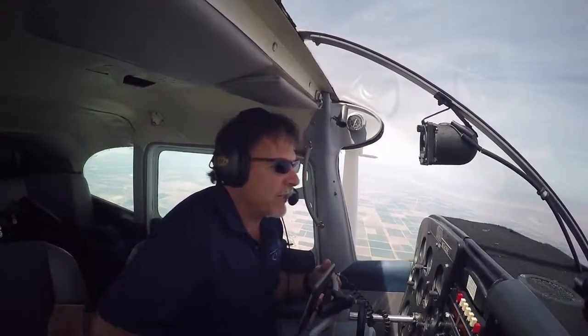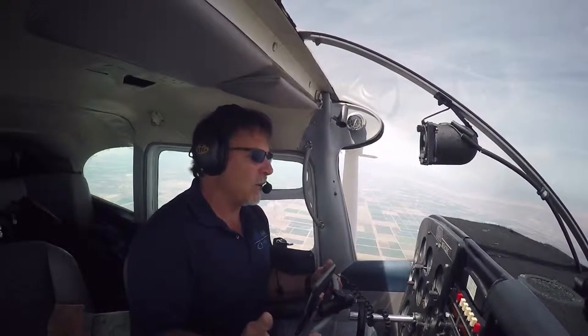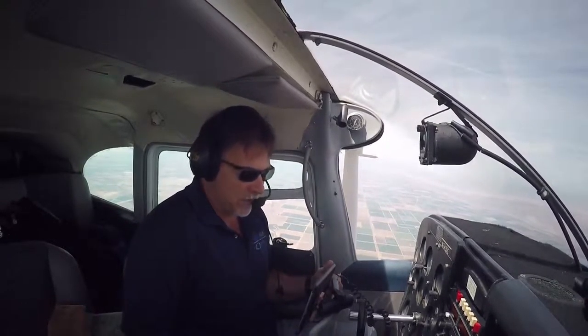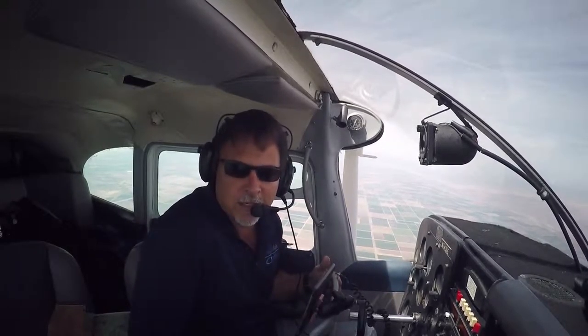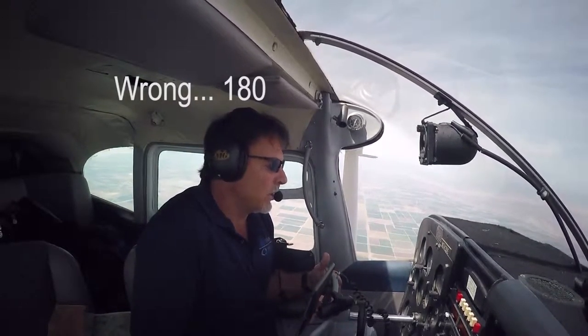I'm hitting about the best cruise ground speed I can get, like 156 knots. I think I've got it trimmed up about as good as I can, which means I've got some headwind. But it's still not bad — I'm probably 175 miles an hour or something like that; I'll have to calculate that after.